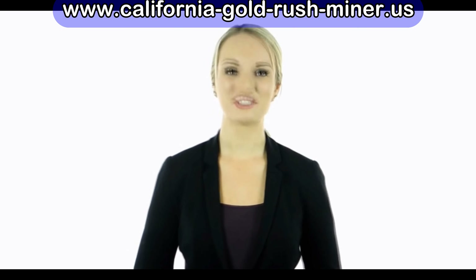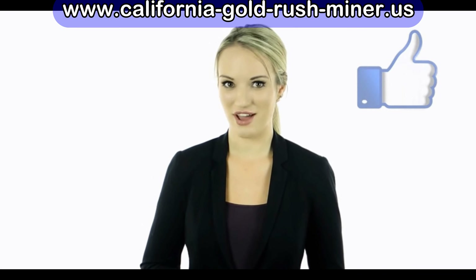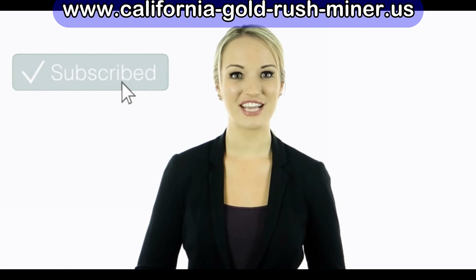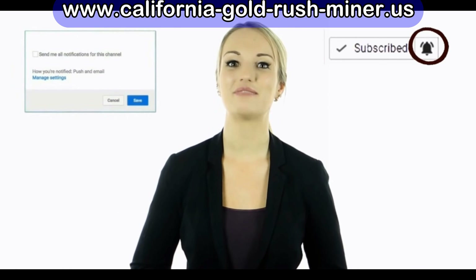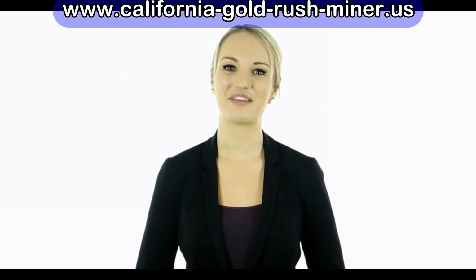Thanks for hanging in there. Hey guys, this is Cassie — I hope you enjoyed this video. Tell us in the comments below what you found to be the most interesting and why. If you haven't done so yet, make sure to hit the bell notification next to the subscribe button to stay up to date with all of our latest videos. Thank you for watching — I'll see you guys next time.